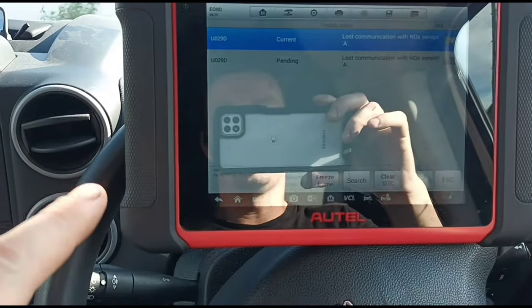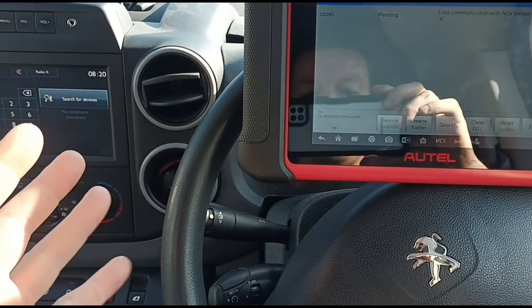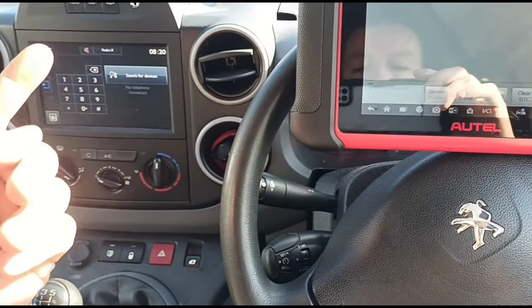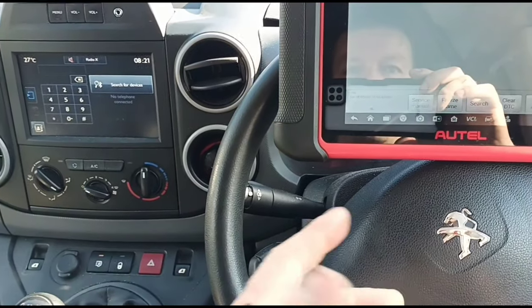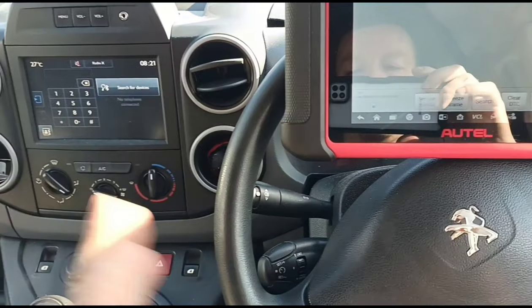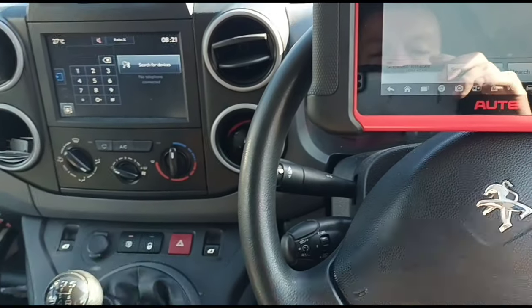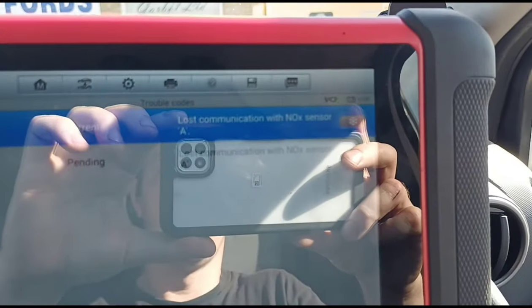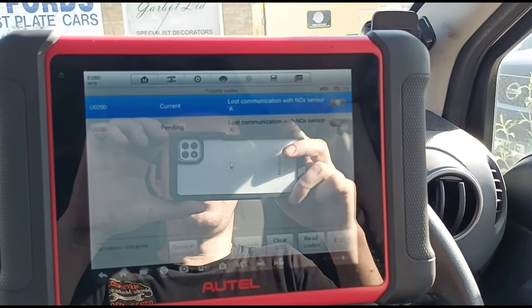It's not a NOx exceedance code, which would mean your NOx is too high. That could be the AdBlue injector is faulty, or the DEF fluid is getting past the filter and getting onto the NOx sensor and contaminating it. But in this case we're gonna go underneath the van now and see if there is power to the NOx sensor.